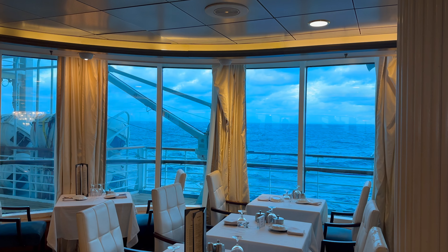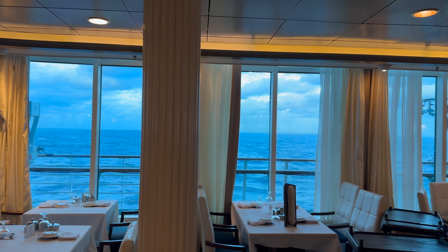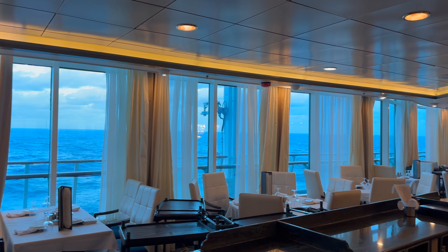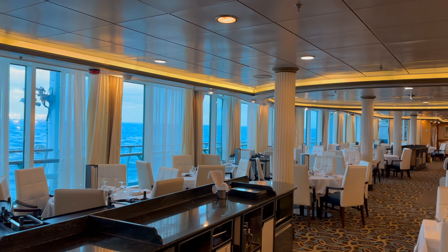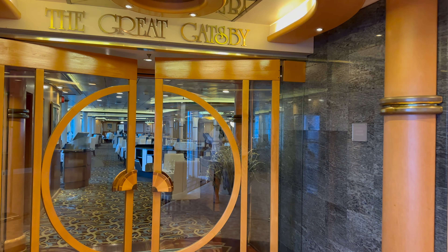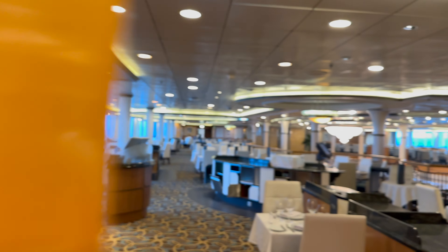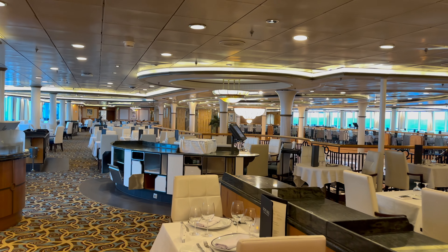The next pro: we found the dining room food to be pretty good on this ship. It's not a home run out of the park, but the meals have been good and I can't complain. The service has been excellent — we had My Time Dining and decided to stick with the same waiter every night. Last night we actually had a window seat, which was great.